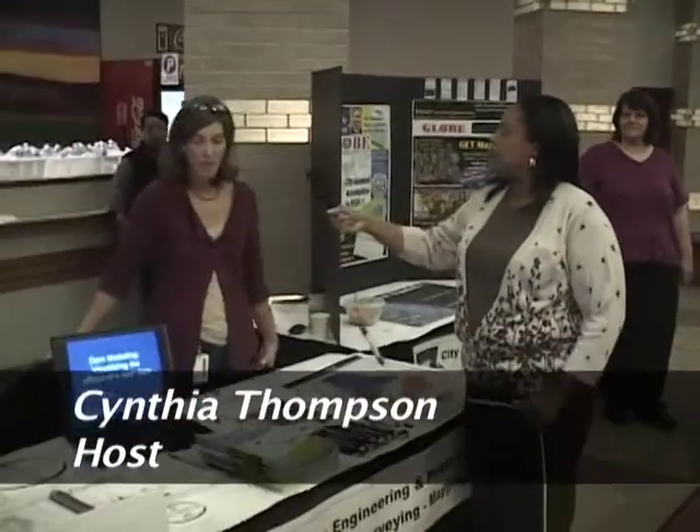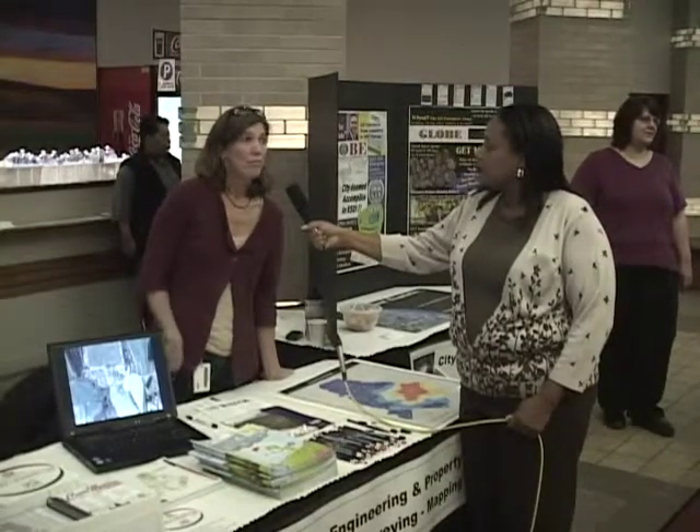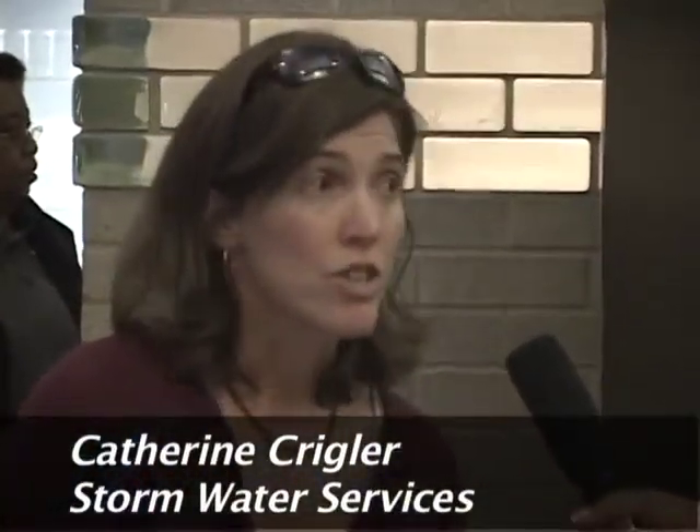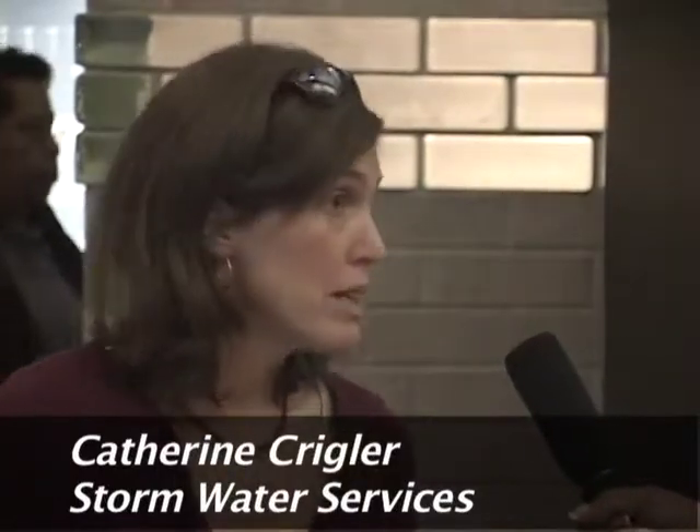Here at the GIS Expo in Charlotte, North Carolina. I'm here with Catherine Kriegler. She's a part of engineering and property management, and they use GIS quite a lot. What do you use GIS for, Catherine? Well, in the stormwater division, we use our GIS to benefit the public in several ways. We use our data to help determine design of new projects when we put new infrastructure in. We also use that data to determine existing infrastructure that's in the ground for maintenance purposes — if it's outdated or undersized, our drainage specialists will be able to determine if they need to enlarge or replace pipes. That's one of the main benefits of our stormwater data.